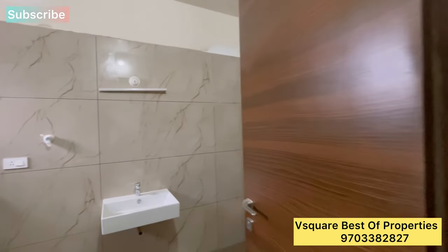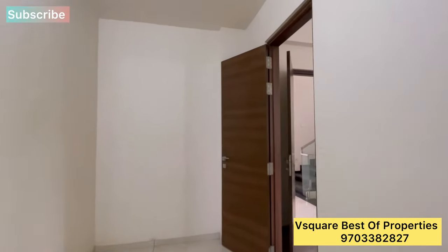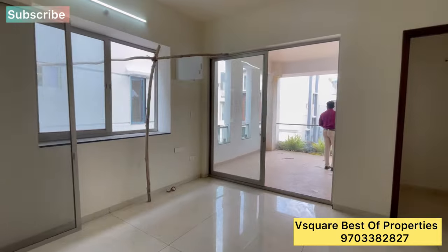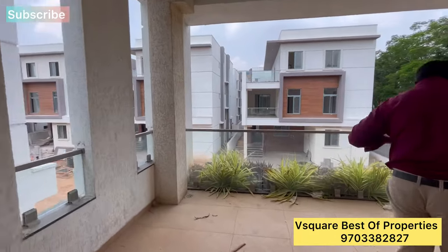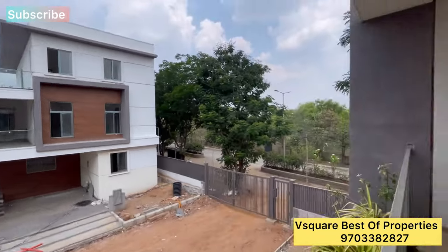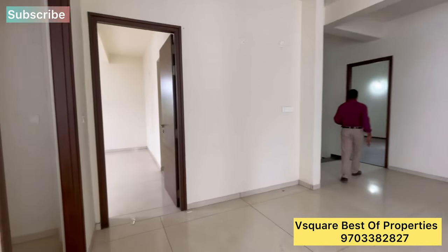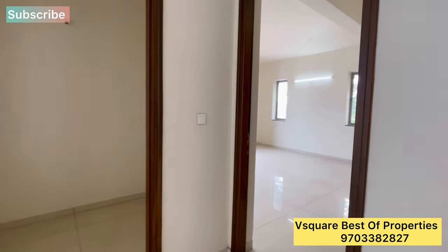Almost 90% of the construction work is completed. Sanitary items are all top-class products. This is a red brick construction. This is a clear title property — a 4BHK triplex with home theater plus servant room, plus a puja room and children's bedroom.